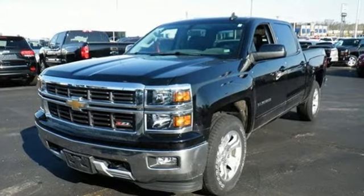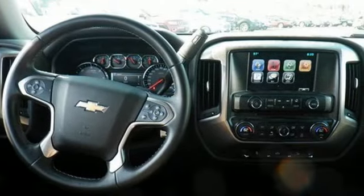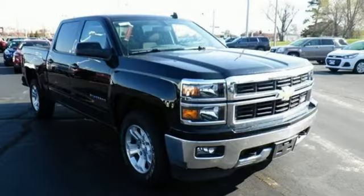It comes nicely equipped with features you'll love: Bluetooth wireless audio streaming, power heated mirrors, manual tilting steering column, Bluetooth, and a leather and metal look steering wheel.